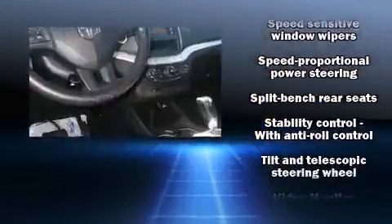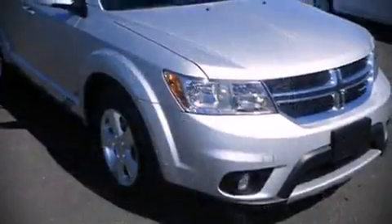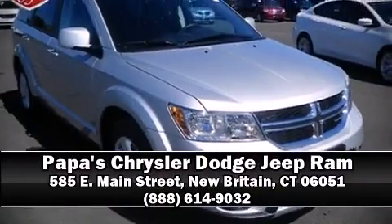For added security, dynamic stability control supplements the drivetrain. Our sales reps are knowledgeable and professional — we are here to help you.